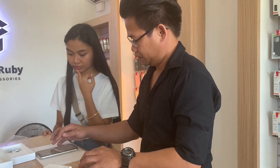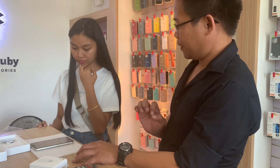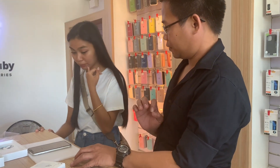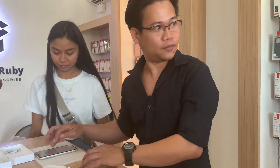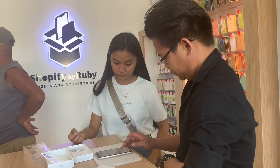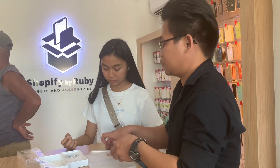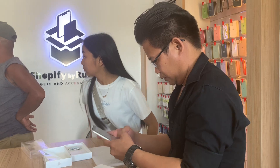I hope you enjoyed watching my daughter unbox her iPhone. It's such a milestone moment for her, and I'm grateful to have captured it. If you liked this video, don't forget to give it a thumbs up and subscribe for more content. Thanks for watching, and we'll see you in the next vlog!